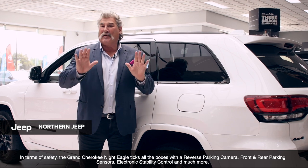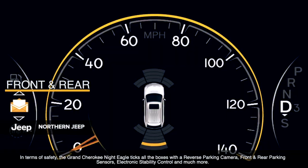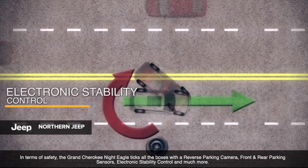In terms of safety, the Grand Cherokee Night Eagle ticks all the boxes with a reverse parking camera, front and rear parking sensors, electronic stability control, and much, much more.